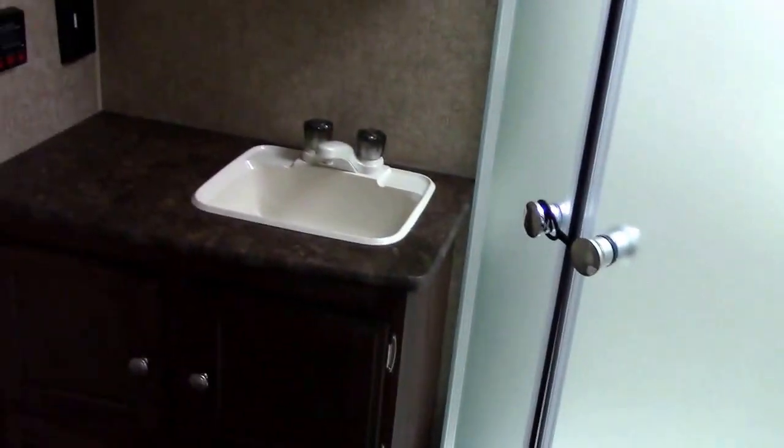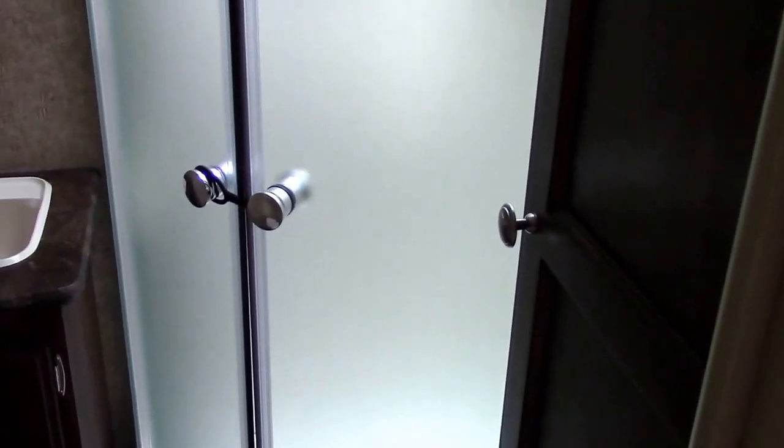It's a really nice spacious bathroom — we have room to change clothes, which is our yardstick for whether a bathroom is a closet or not. The radius glass shower enclosure is a great use of space. As a bonus, we have a linen closet in the bathroom with three shelves, a medicine cabinet, and gas and electric auto-ignition water heater switches and monitor panel are located in there as well.